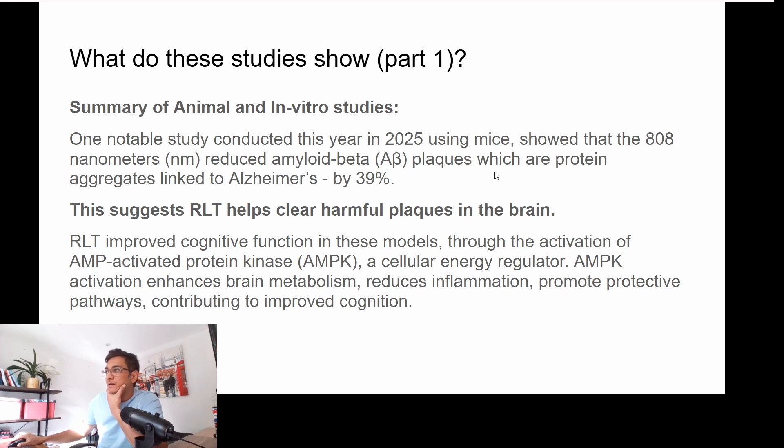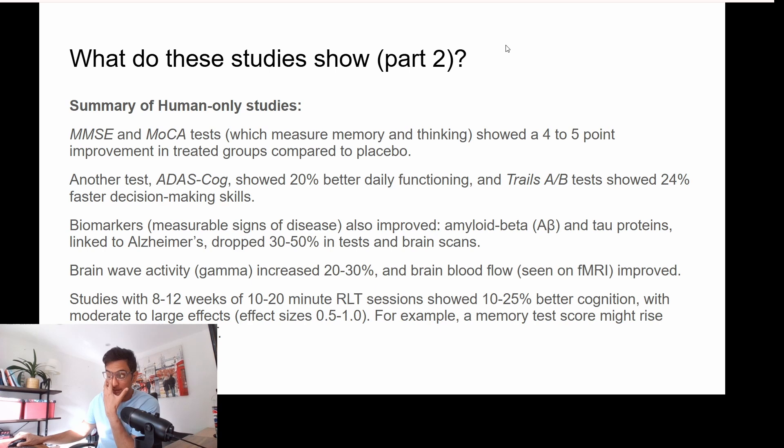What are all of these studies really saying? Think of amyloid betas as sticky substances made of protein that make it hard for us to think clearly. And AMPK gives our brain more energy, calms down swelling, and helps with better brain function. There are four tests used to study improvements in cognitive function: the MMSE, MoCA, ADAS-COG, and the Trails. The biomarkers also showed improved amyloid beta — the proteins we discussed — and tau proteins dropped by 30 to 50%.